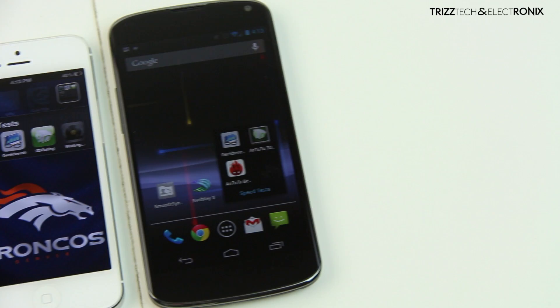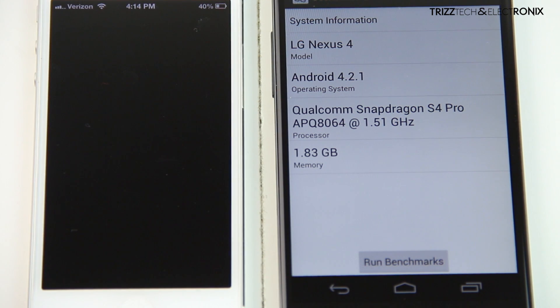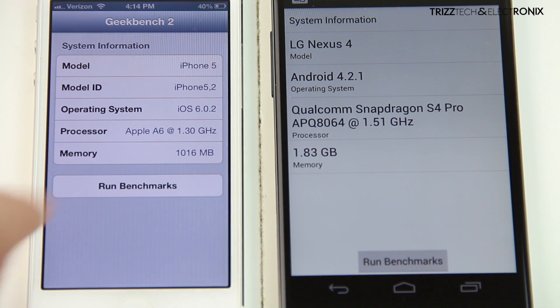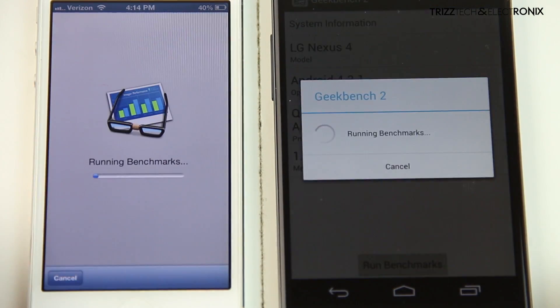We're going to start off here with Geekbench 2, this is an application I've used before here on the channel — it tests the all-around CPU benchmarks of these devices. We're going to take the 1.3 gigahertz dual-core processor of the iPhone 5 up against the 1.5 gigahertz quad-core processor of the Nexus 4 and see which one of these all-around CPUs is quicker in Geekbench 2.